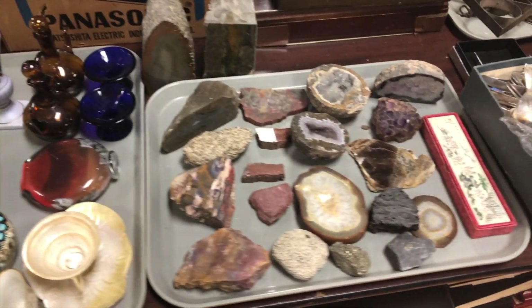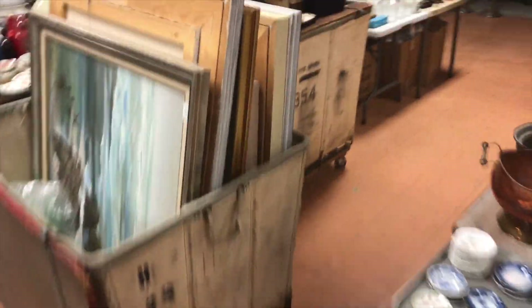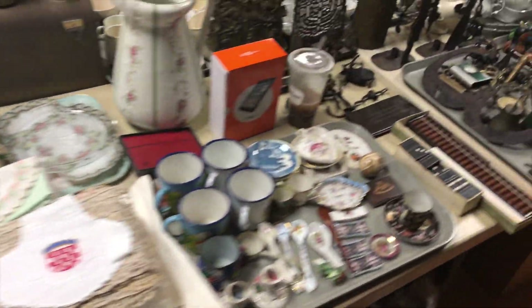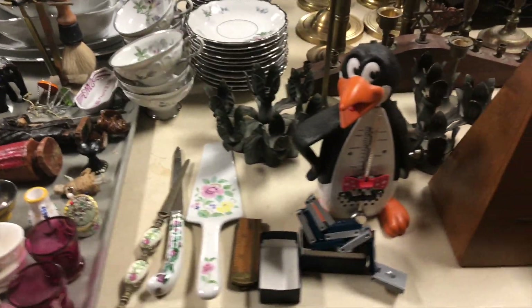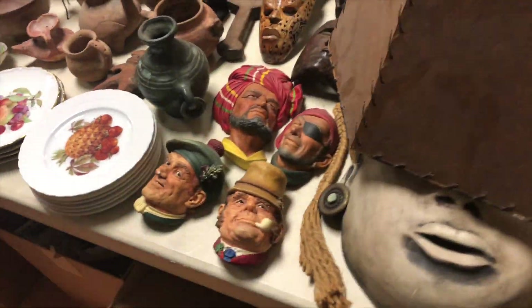Specimens and agate right there. Once we finish over here, we jump back to this section. The whole back of the room is all cataloged — all those books are cataloged. Then we jump over to this section: lots of good linens, tray lots full of cool collectibles and folk art — looks like penguins, shoes, and a lot of Colombian-style pottery. There's the busts and heads.